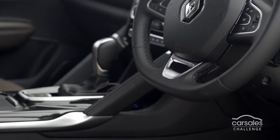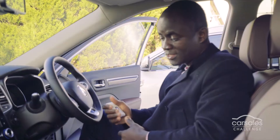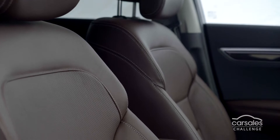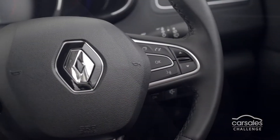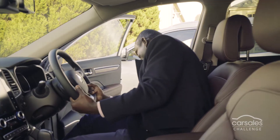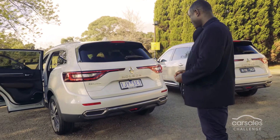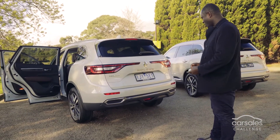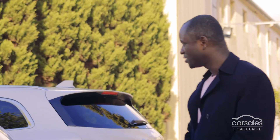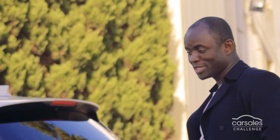Wow. I love the design. The cabin actually looks like one of those really expensive cars. I can't wait to drive this car though. It's amazing. When I saw a Renault, I was like, oh, it's a European car. It's probably going to come with less specs in it, not a lot of features like this one has got. It's actually quite taken me by surprise, because I wasn't expecting this.